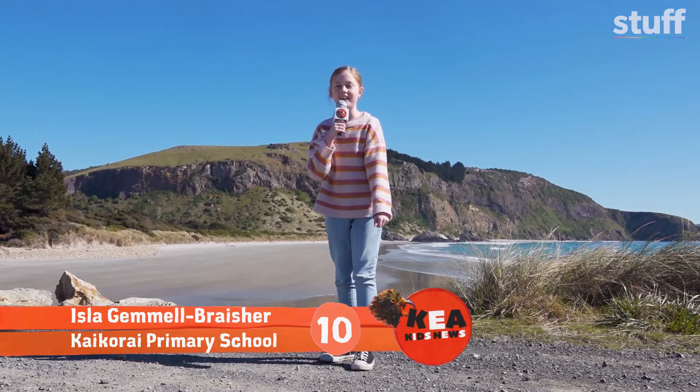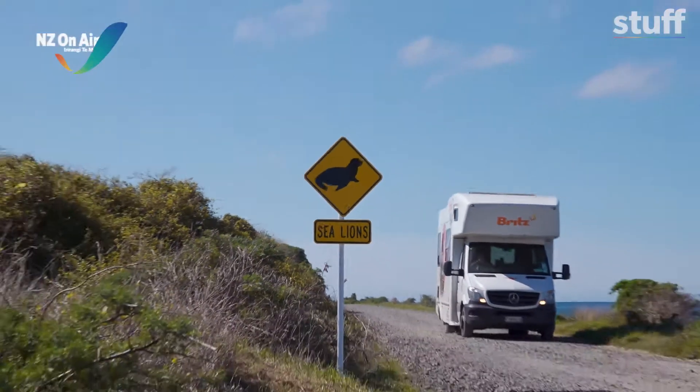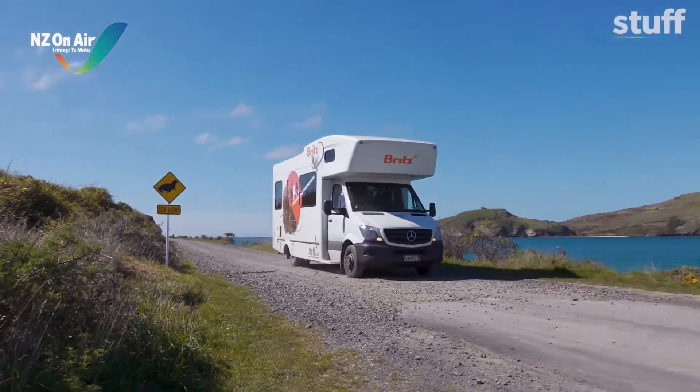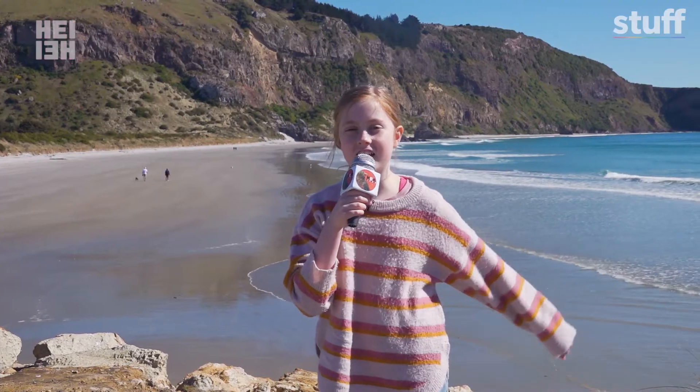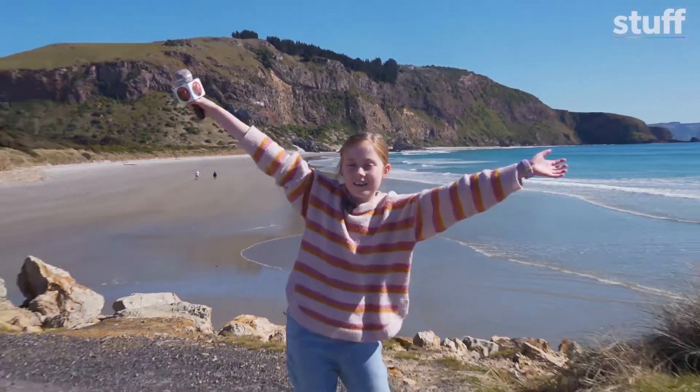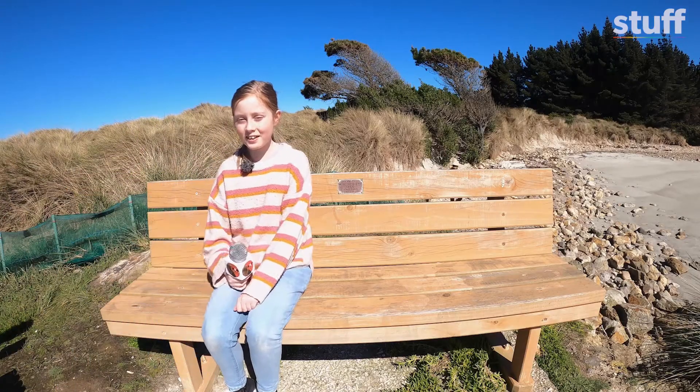Tiora, this is Ilsa reporting for Kia Kids News. We are reporting today from Aramoana. We are meeting a scientist who is coming up with ways to help in the hunt against possums and rats by fishing their DNA out of rivers and seas. And surprise, he's my dad.